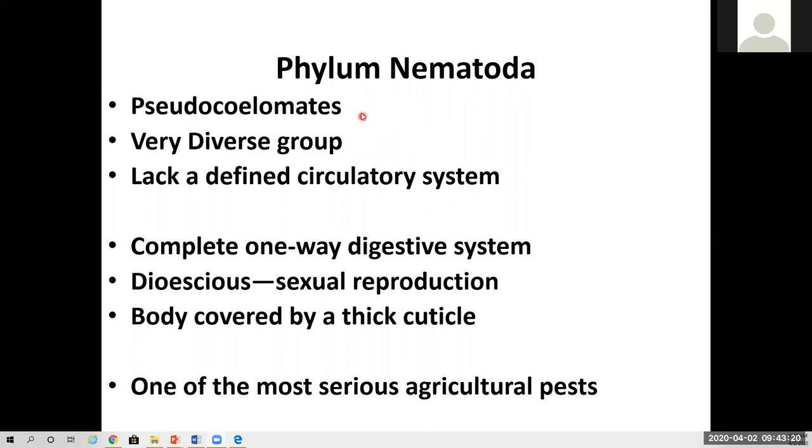These are pseudocoelomates. They have a real gap, but it's a false coelom in between their three germ layers. They have three basic tissue layers that everything develops from. This is an incredibly diverse group that causes a lot of agricultural, human, and plant damage. They still do not have a circulatory system, but they do work on diffusion for their oxygen and CO2. This is the first phylum that has a complete digestive system — a one-way tube — which means they have an intestinal tract that ends in an anus. Congratulations, Phylum Nematoda.